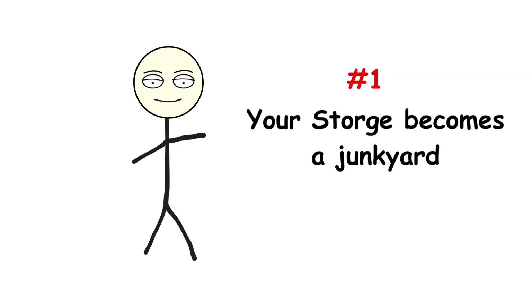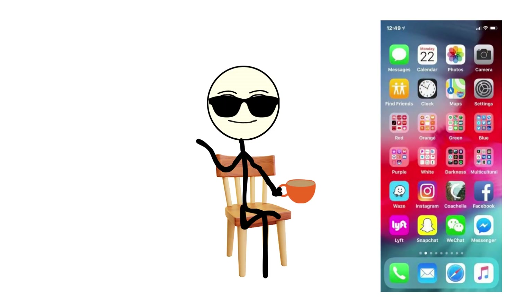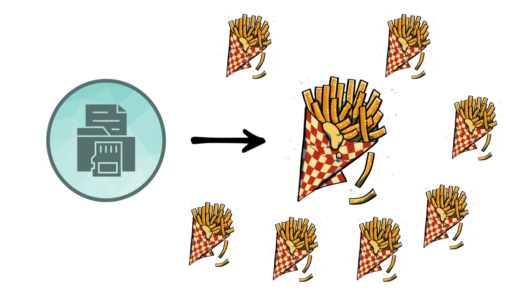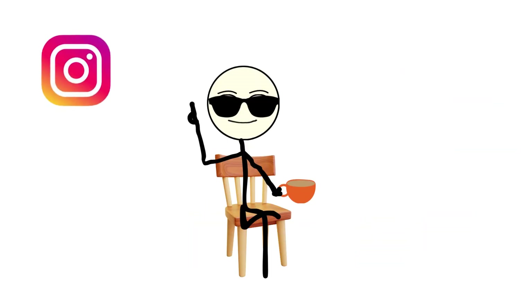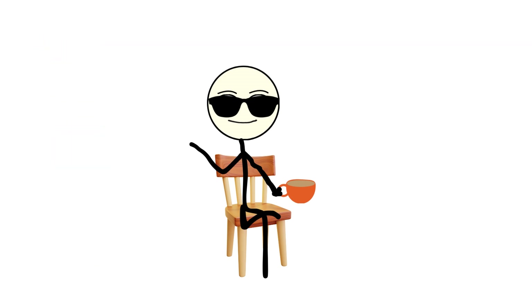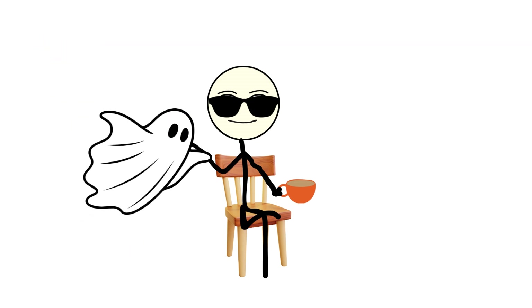Number one: your storage becomes a junkyard. Every app you install takes up storage space, not just for the app itself, but for something far worse — cached data. Think of cache as leftover fries in a bag. One or two apps doing it? No big deal. A hundred apps? Now your phone's hoarding stale fries in every corner. Apps like Instagram, TikTok, or Spotify can quietly build up gigabytes of cache from saved photos, videos, and temporary files. Even when you delete an app, fragments often stay behind, like ghosts haunting your storage.